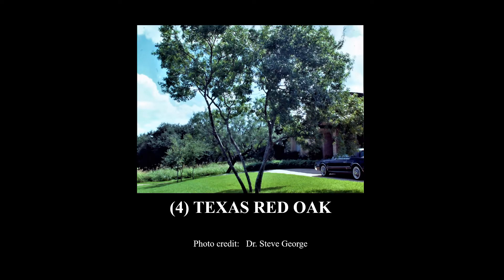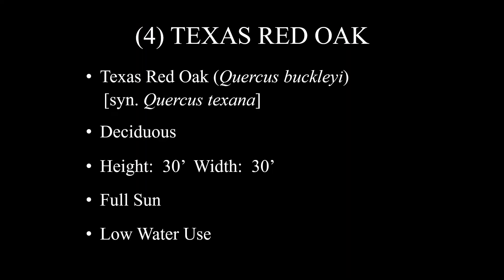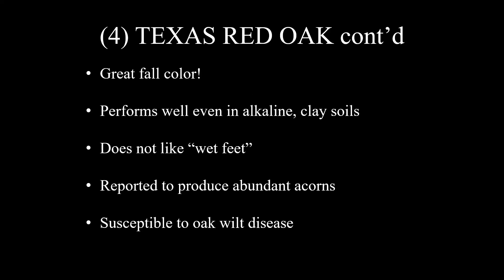Number four on the list is Texas Red Oak. There you see a beautiful example — a multi-trunked tree. It has great fall color. It will make you look forward to fall. Texas Red Oak, Quercus buckleyi — scientific name, with a synonym Quercus texana. It also is deciduous, height of 30 feet, width of 30 feet, full sun, and low water use. It has great fall color and performs well even in alkaline clay soils — a lot of red oaks will not do that.